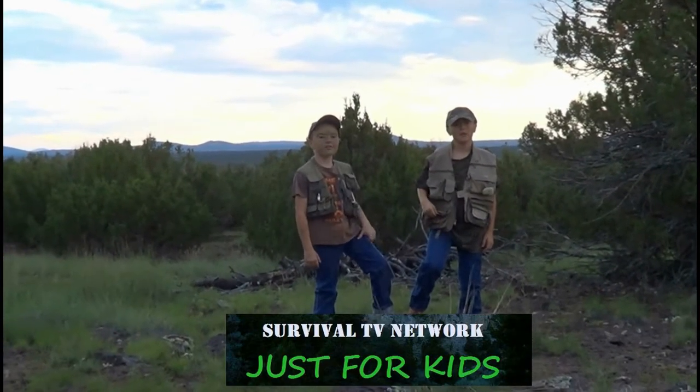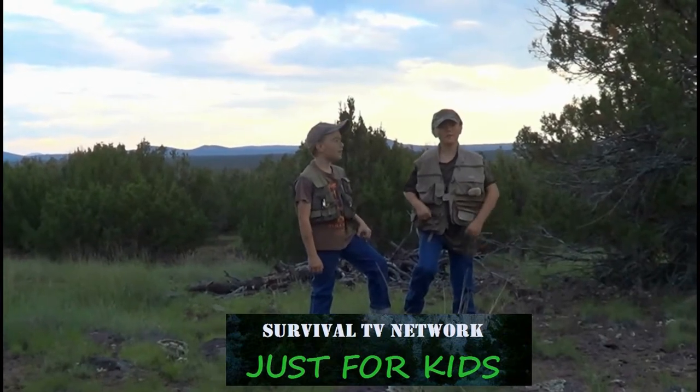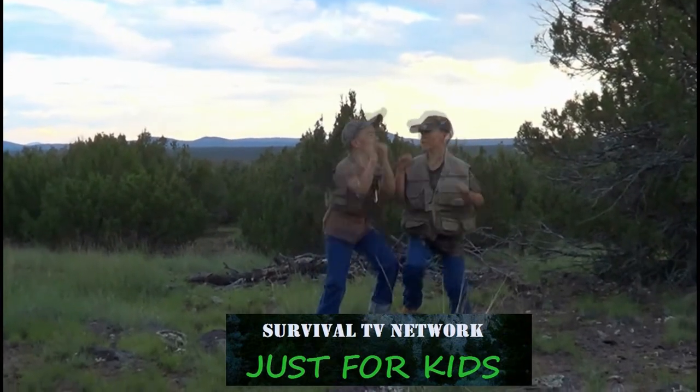Hi, I'm Damien. Hi, I'm Maverick. And together we are Survival TV Network — just for kids!